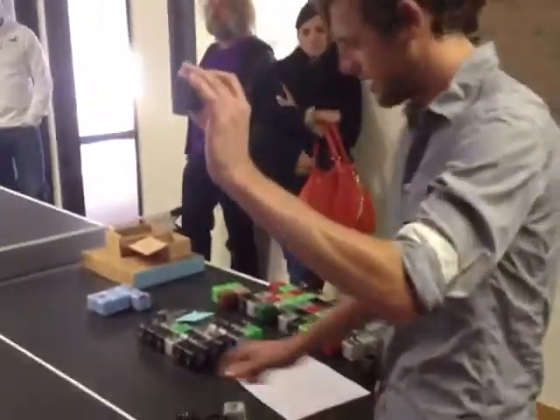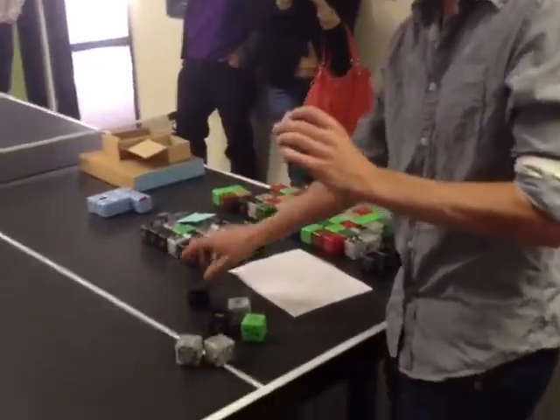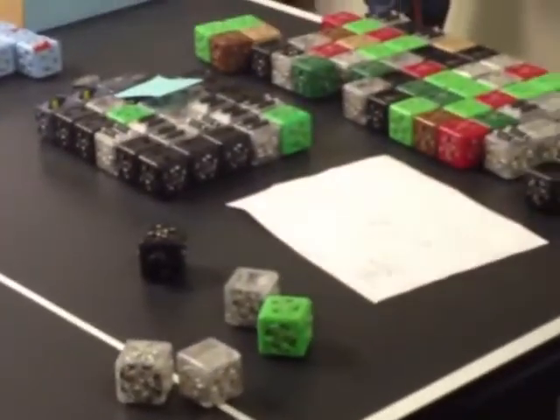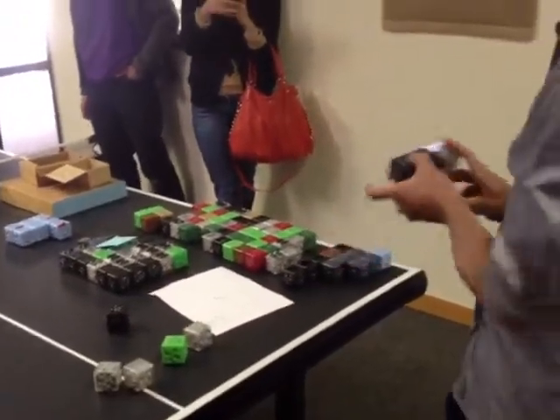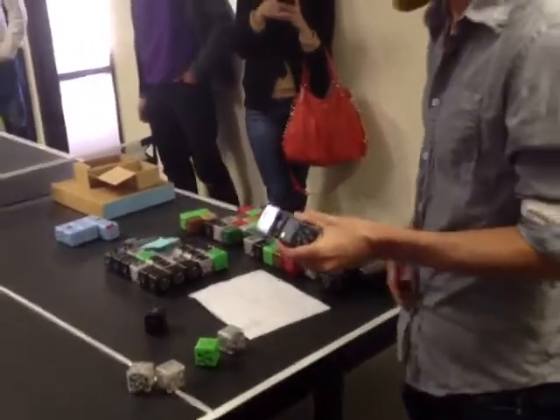Every robot needs a battery block. Black blocks are sensors, like a light sensor. Clear blocks are actuators, like a flashlight. When you put them together, you get simple robots.